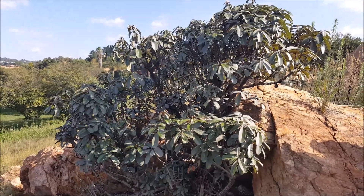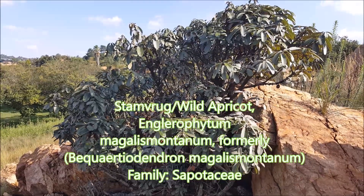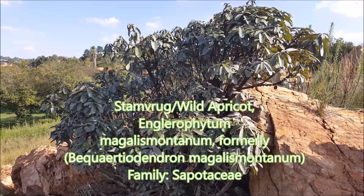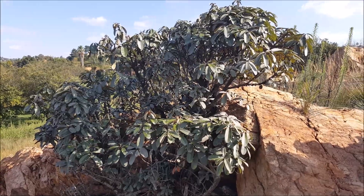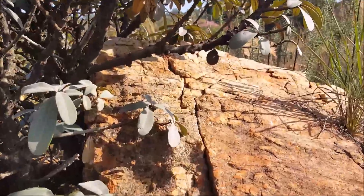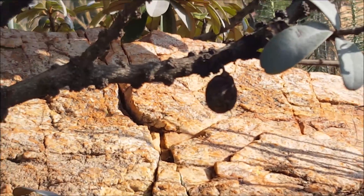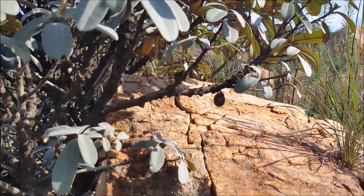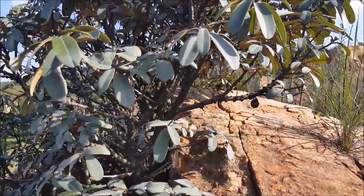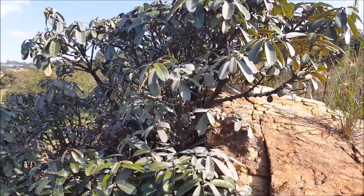This is called 'stompvrug' or wild apricot — 'stompvrug' means the fruit grows directly on the stem. You can actually see over here an old fruit hanging from a stem — it's an apricot-like fruit and it is edible. Its scientific name used to be Bequaertiodendron magalismontanum.